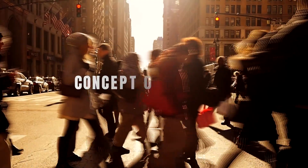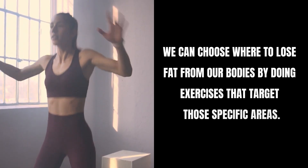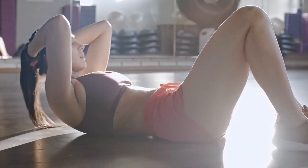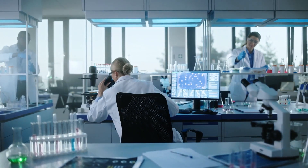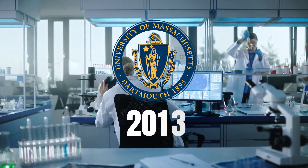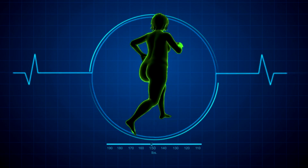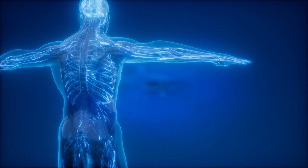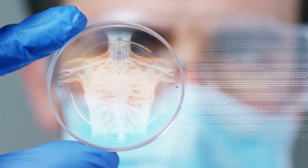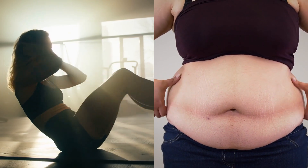Many of us believe in the concept of spot reduction — the idea that we can choose where to lose fat from our bodies by doing exercises that target those specific areas, like doing crunches to lose belly fat. However, science begs to differ. The spot reduction concept has been debunked by several studies, including a comprehensive one from the University of Massachusetts in 2013. This study showed that fat loss tends to be universal throughout the body, not targeted to specific areas. Our bodies decide where to lose fat based on a number of factors, including genetics and hormones, and unfortunately, we don't get a say in that process.